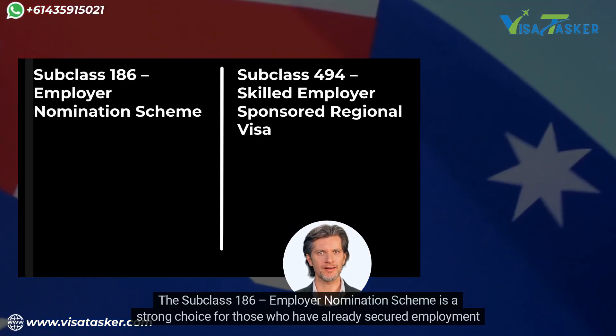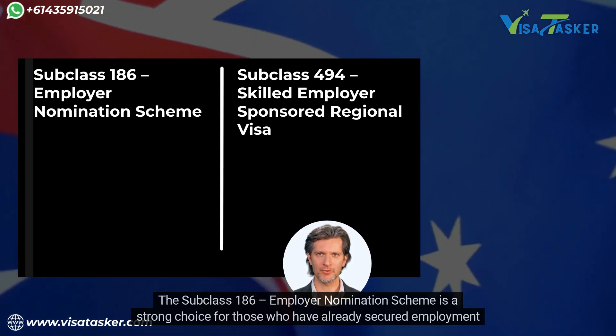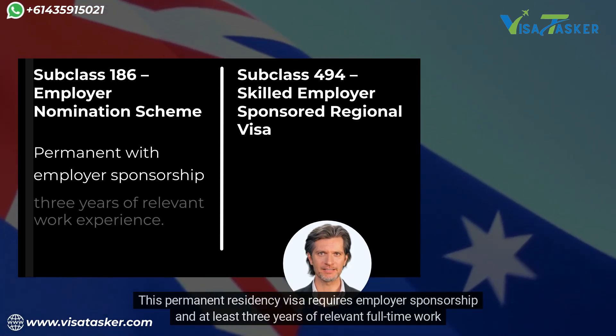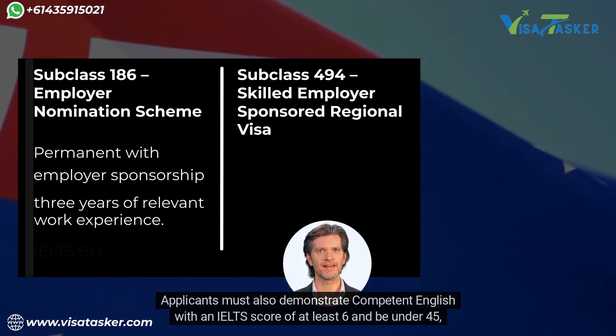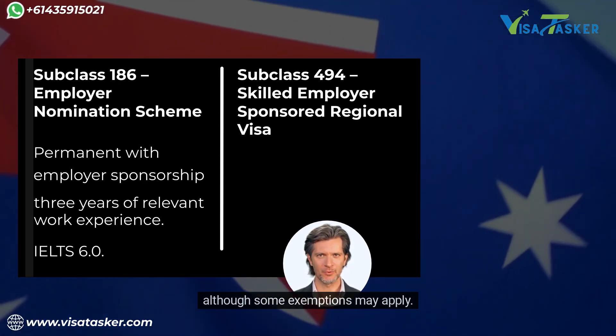The subclass 186 employer nomination scheme is a strong choice for those who have already secured employment in Australia. This permanent residency visa requires employer sponsorship and at least three years of relevant full-time work experience. Applicants must also demonstrate competent English with an IELTS score of at least 6 and be under 45, although some exemptions may apply.